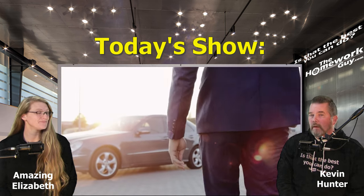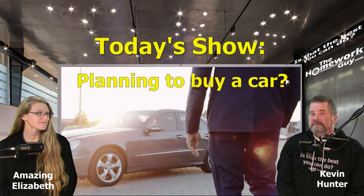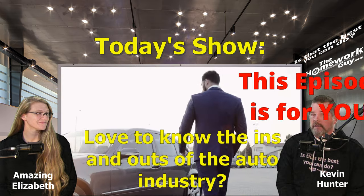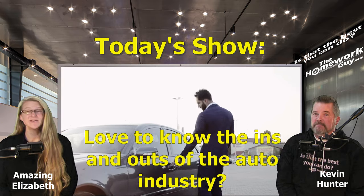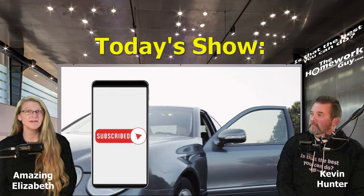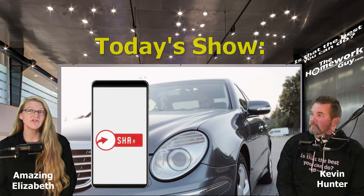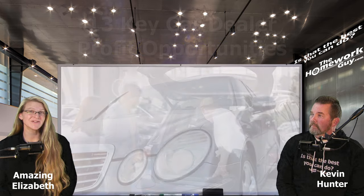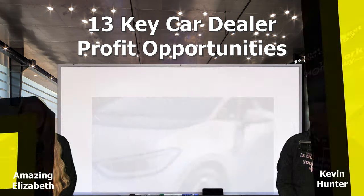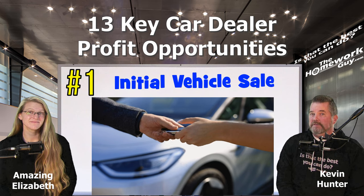So if you're planning to buy a car, considering an upgrade, or just love to know the ins and outs of the auto industry, this episode is for you. Don't forget to hit that like button, subscribe if you haven't already for more awesome content, and ring that bell for notifications. Let's shift into gear and get started. Here are 13 key car dealer profit opportunities.